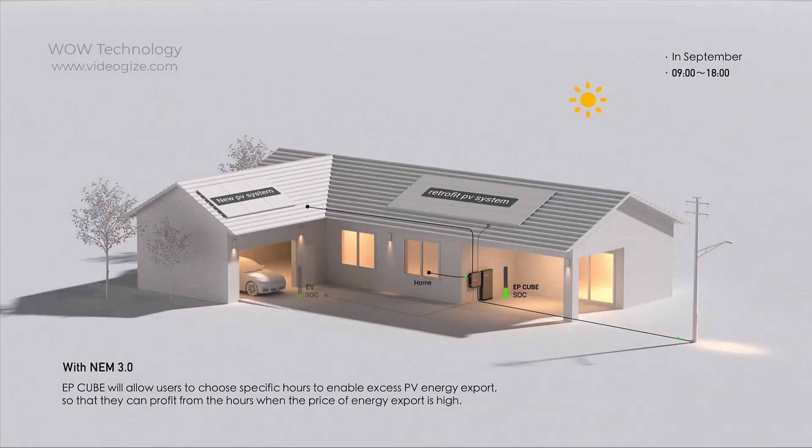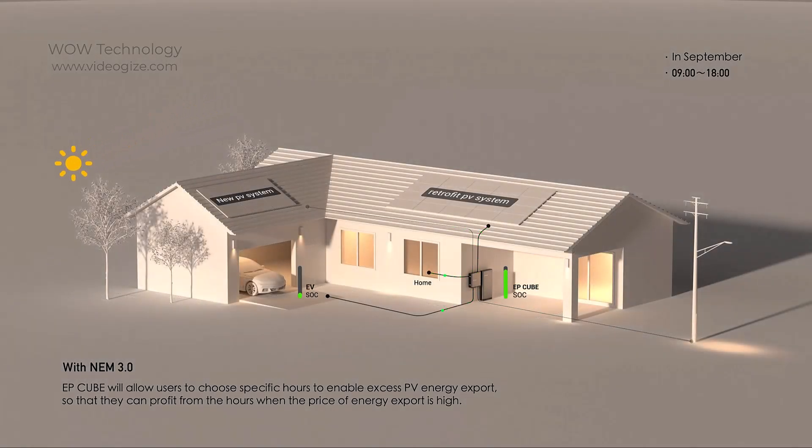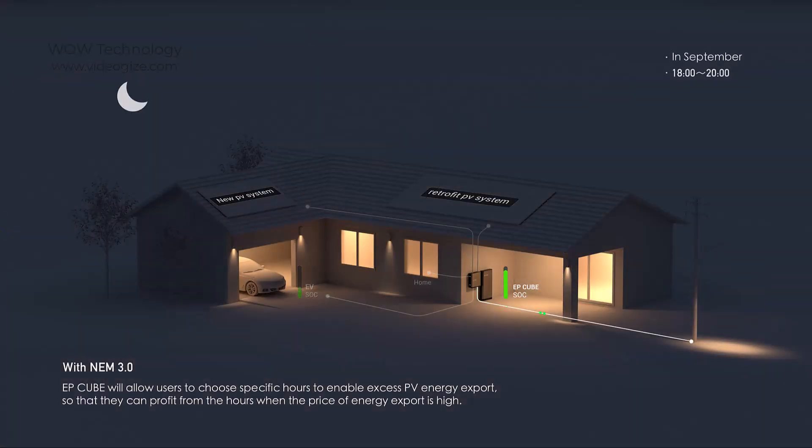In September with net energy metering 3.0, EP Cube will allow users to choose specific hours to enable excess photovoltaic energy export, so that they can profit from the hours when the price of energy export is high.